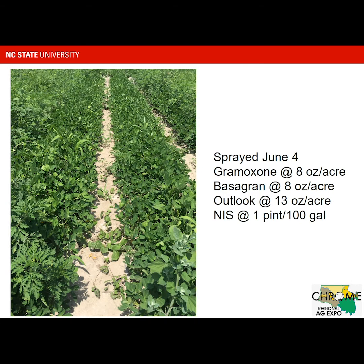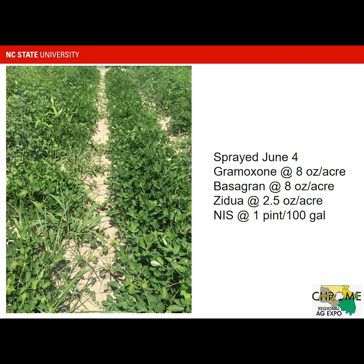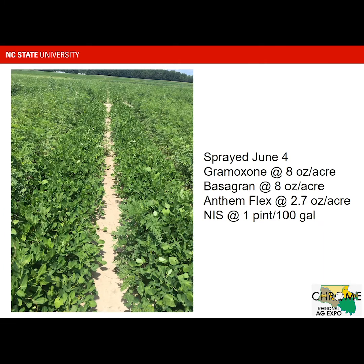This is with Outlook. This is with Zidua — and again, this is that poor stand on the left, but that's due to the planting and some of the seed ran out before we caught that. And this is the AnthemFlex, so that treatment looks quite good, and no injury to speak of when mixed with Gramoxone and Bascarin.